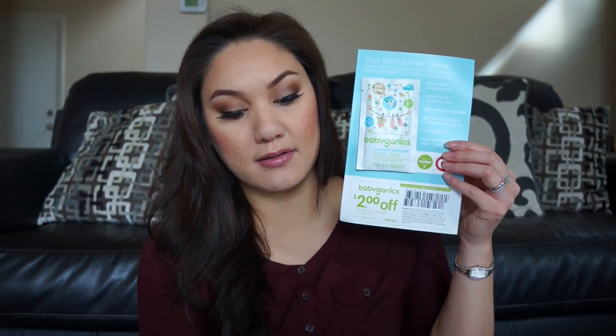On top of that we got samples. We have an Aveeno Baby Daily Moisture Lotion, a Nuk pacifier, Baby Organics Laundry Detergent, Mustela baby lotion — I've never heard of it before — Aquaphor for the baby's bottom, Boogie Wipes, Butt Paste, unscented baby wipes from Up and Up, and Honest Diapers and Wipes. That's a good sample because I really wanted to try their diapers before actually buying some online.